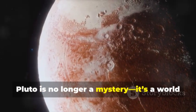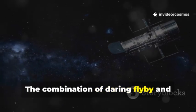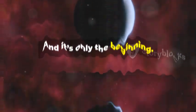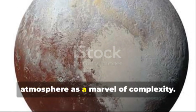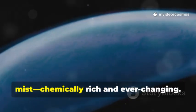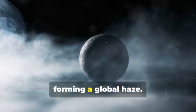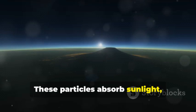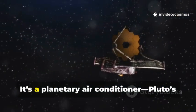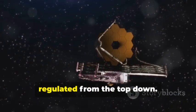Pluto is no longer a mystery. It's a world with weather, geology, and a story to tell. New Horizons and Webb revealed Pluto's atmosphere as a marvel of complexity. Instead of a simple haze, we found layers of bluish mist, chemically rich and ever-changing. Sunlight breaks down methane, creating hydrocarbon particles that drift down, forming a global haze. These particles absorb sunlight, warming the upper atmosphere, but radiate heat away, cooling Pluto far more than expected — a planetary air conditioner. Pluto's atmosphere is colder than models predicted, regulated from the top down.